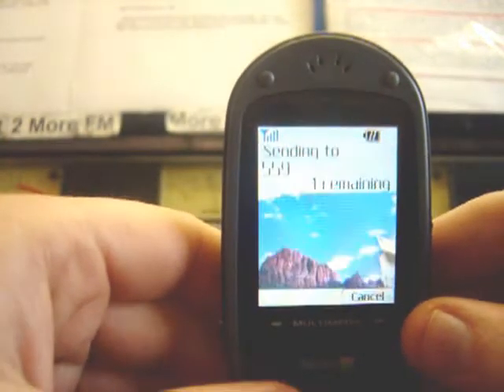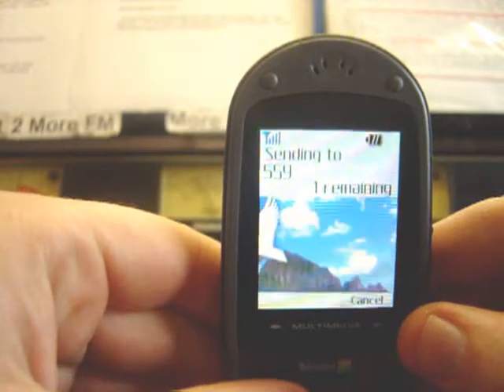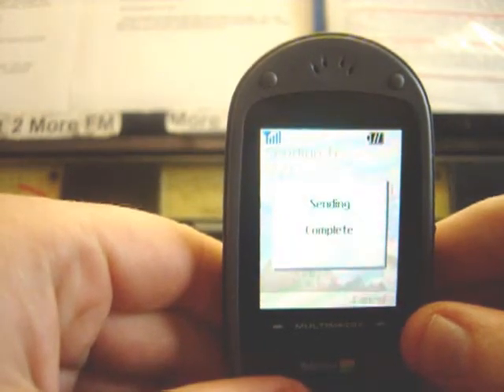I'm going to send that. So there you go. You can see it's sending to 559. Text the word 'South', leave a space and send your message. There it goes. Sending complete. And I'll show you where it goes.